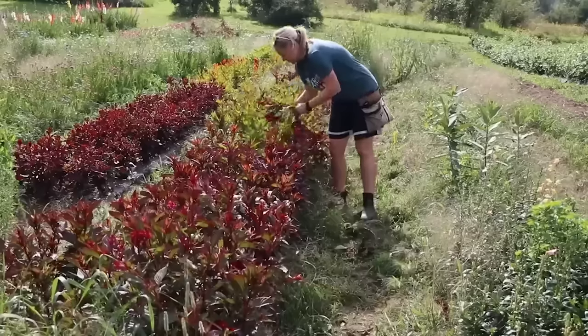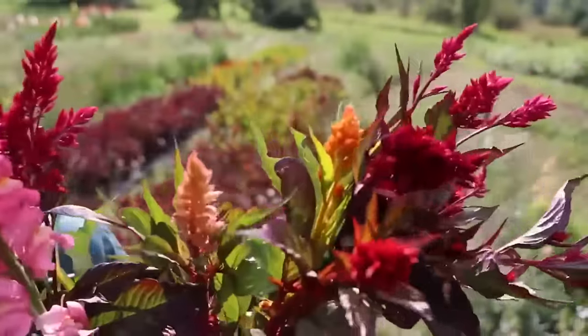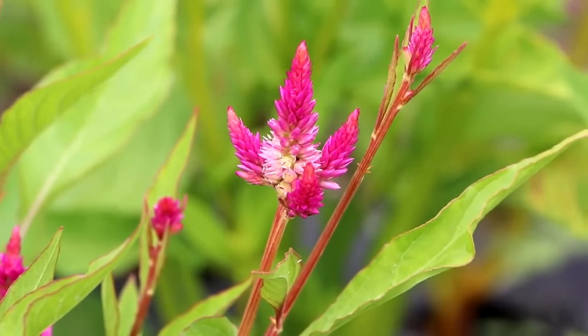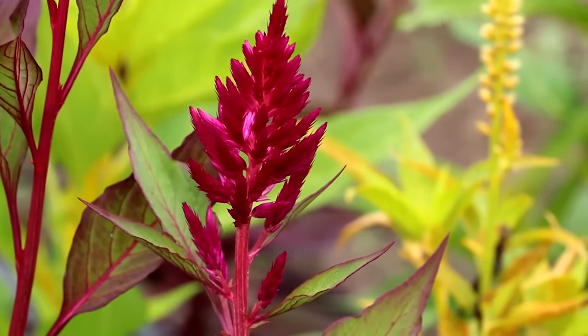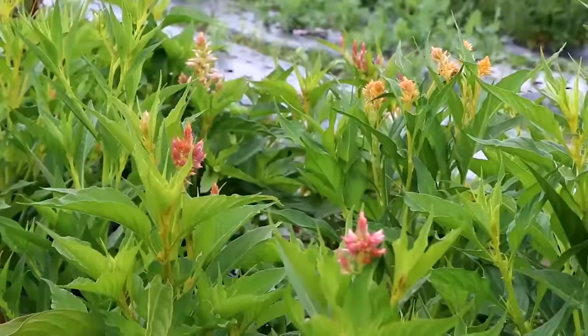Next is celosia, which is similar to amaranth in its big impact and gorgeous colors. The different shapes include plumes — my favorite — and the brain formations. They come in peaches, corals, and pinks, which are hugely popular heading into 2024. Celosia and amaranth are fast to harvest, easy to start from seed, and you can save your own seeds from both successfully. I don't personally love the brain celosia, but customers are absolutely drawn to it at my booth when they see it.